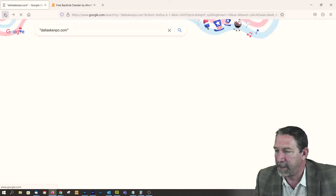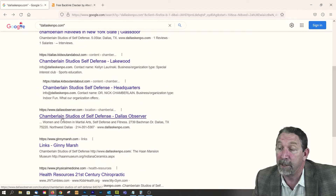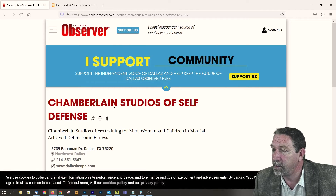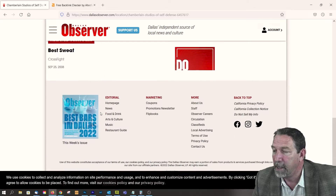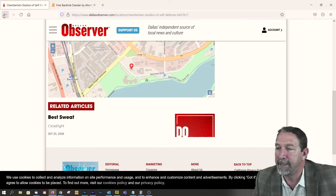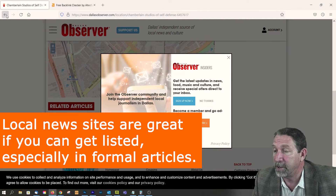Let's go back and see what else we can find. Dallas Observer — I bet that's a newspaper. It looks like it's some type of profile, so that's a local news site. That would be good to get listed on if possible, even better to get listed in an article somewhere on Dallas Observer.